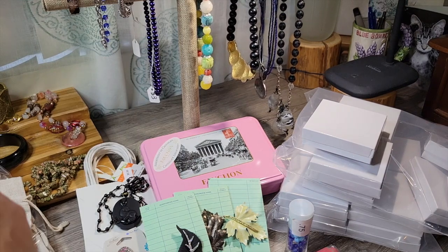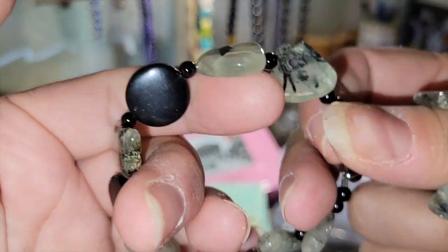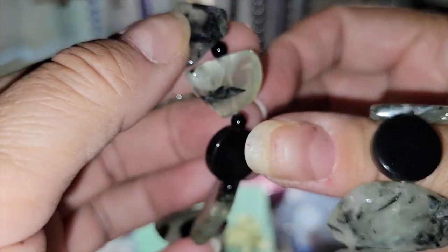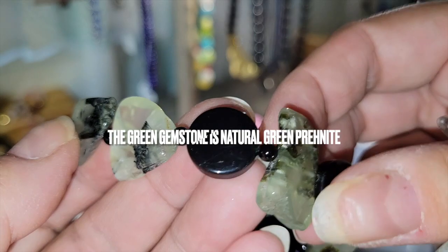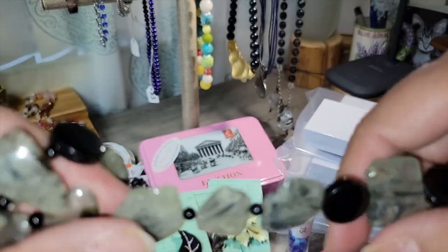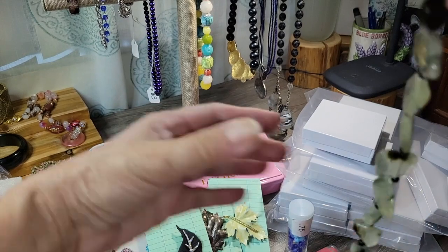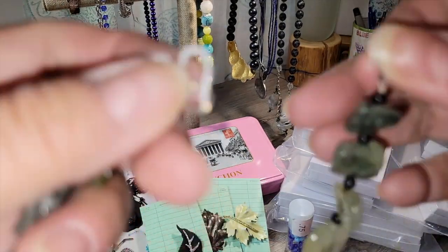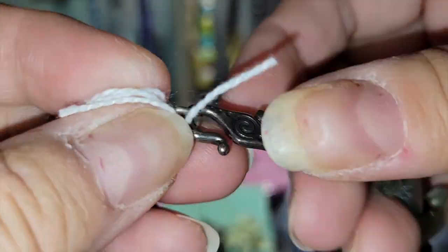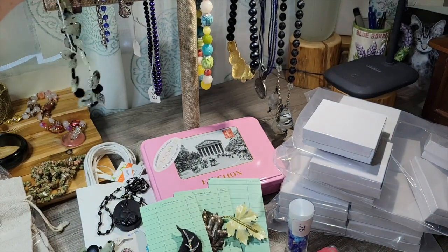The last piece I got is actually a set — I got it for $3. I got the bracelet and matching necklace. This is some sort of gemstone — maybe some kind of agate. I'm going to have to look this up — this might be onyx and then some sort of really cool stone. Here's the bracelet with a toggle clasp, and here's the necklace with an S-hook. For $3 for a two-piece gemstone set, I thought that was fantastic.